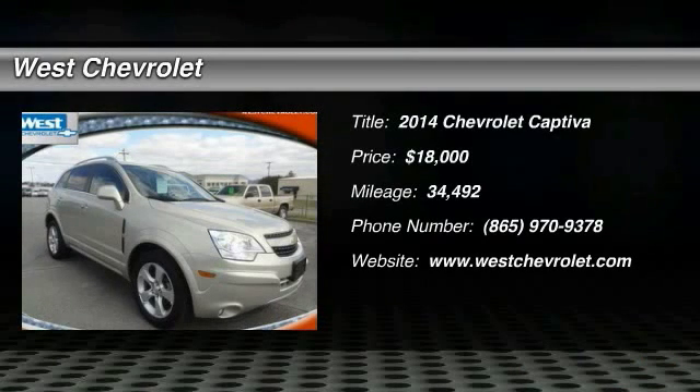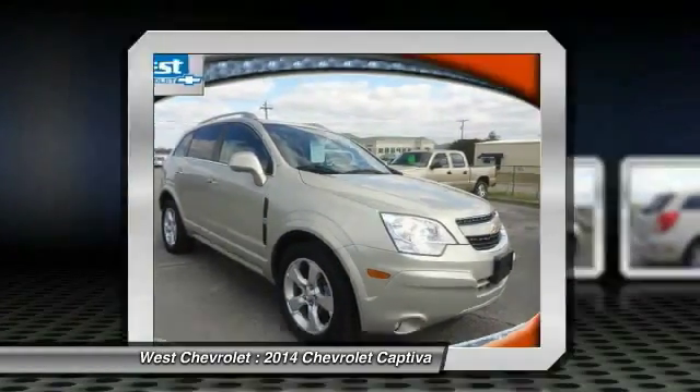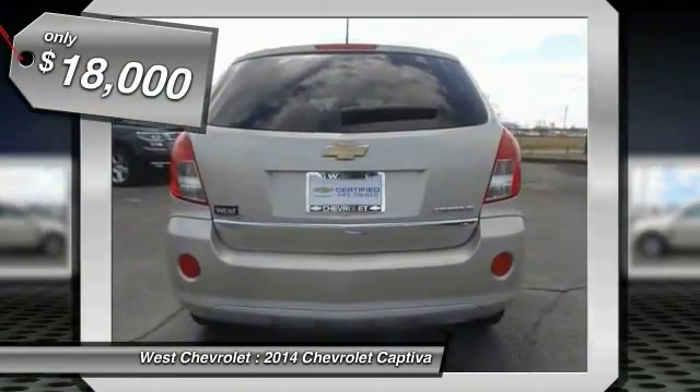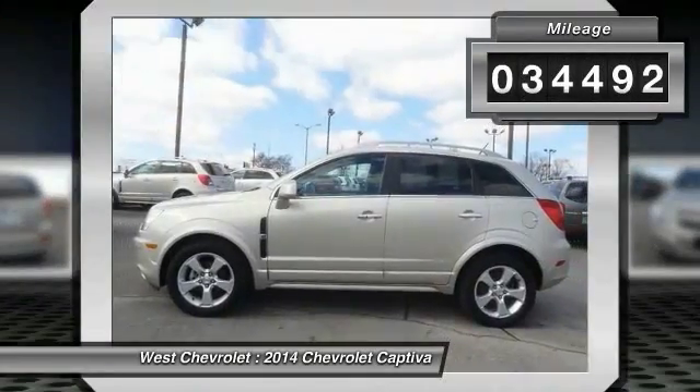The 2014 Captiva — the Chevy Captiva is the newest fad in town. Expected soon to be reckoned as the walking icon, Chevrolet has yet another classy creation waiting in the store for you and is priced below $20,000. This vehicle has less than 35,000 miles.